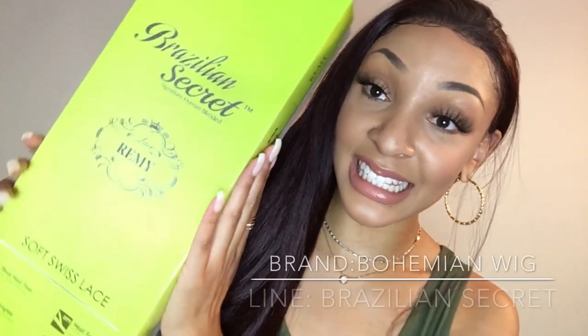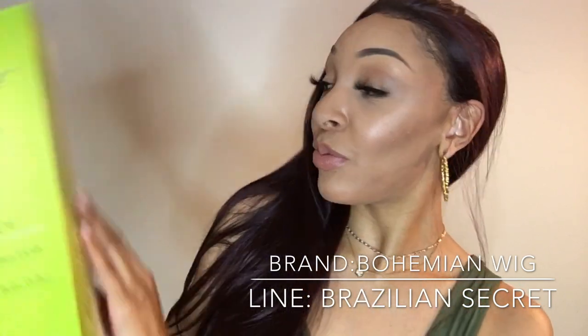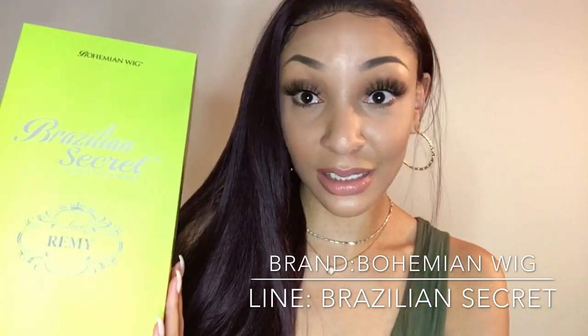I am bringing you realness here with Bohemian Wigs, and this is from their Brazilian secret line. Boy, do I have a secret for you, boo. Because if you haven't got your hands on this yet, you need to go get it before they sell out. This is by far the best luxurious synthetic human blend — 25 inches, decent density, not too thick, not too thin.